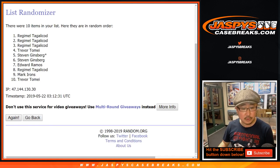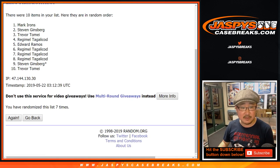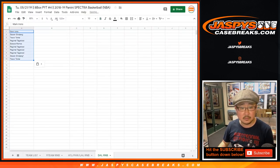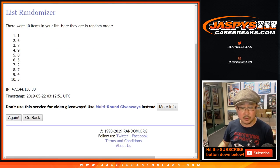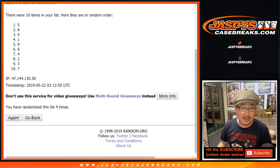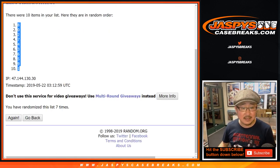One, two, three, four, five, six, and seventh and final time. After seven times, we got Mark down to Trevor. Two and a five, seven times for the numbers — one, two, three, four, five, six, and seventh and final time. After seven, we've got eight down to one.